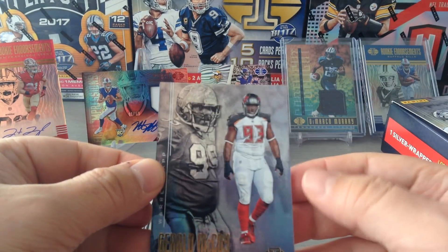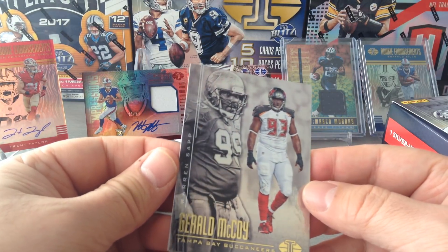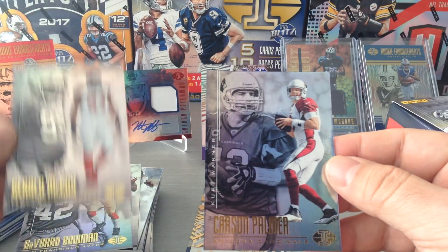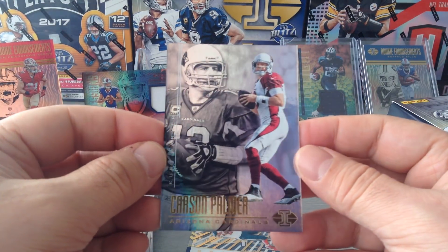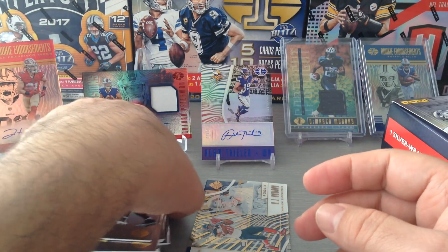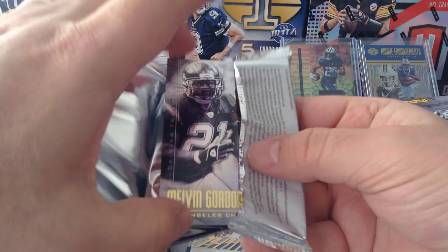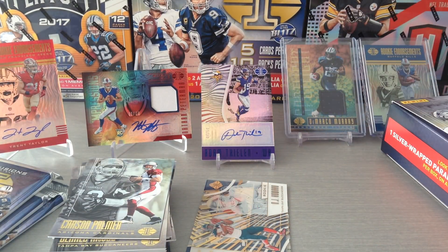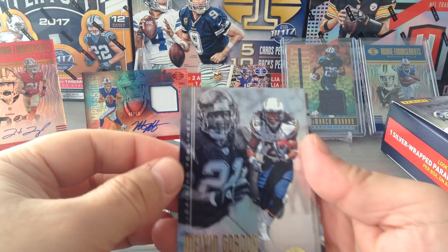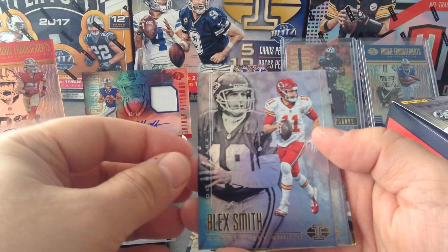Here's Gerald McCoy and Warren Sapp for the Buccaneers. Carson Palmer and Hall of Famer Kurt Warner. Looks like a really thick pack — we'll see if we've got a hit. Yes we do! I'm gonna put it in the back. Melvin Gordon and LT, Hall of Famer. Nice one. Alex Smith and Joe Montana.